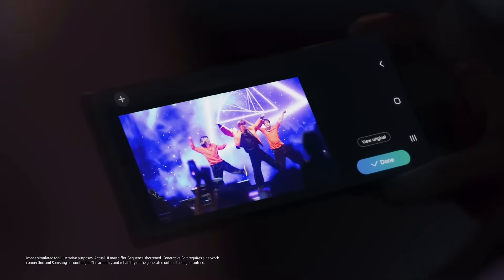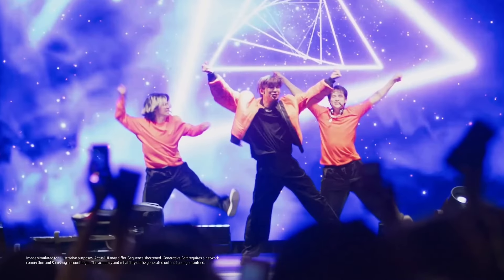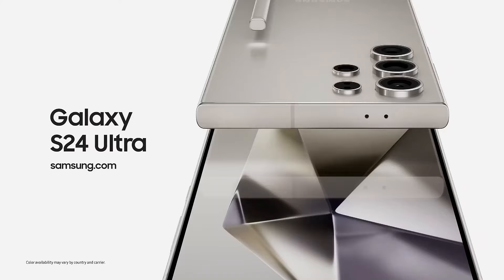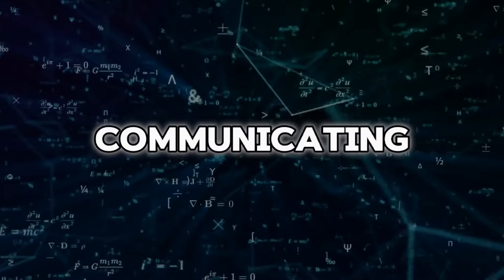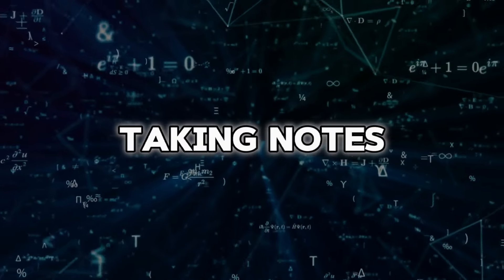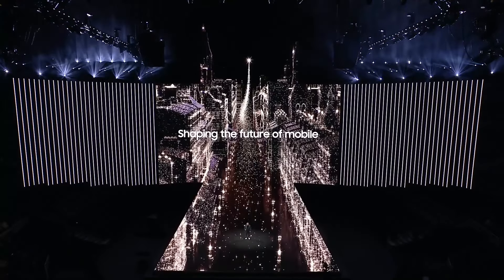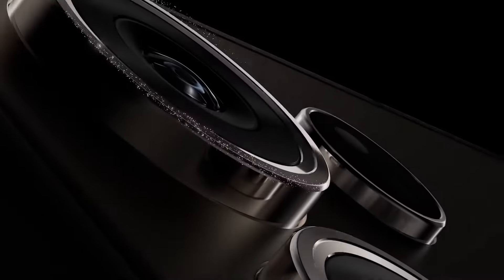These AI features not only enhance the functionality of the Galaxy S24 Ultra, but also provide a more personalized and intuitive user experience. So whether you're communicating, taking notes, or capturing photos, the Galaxy S24 Ultra's AI features are designed to make your life easier and more efficient.